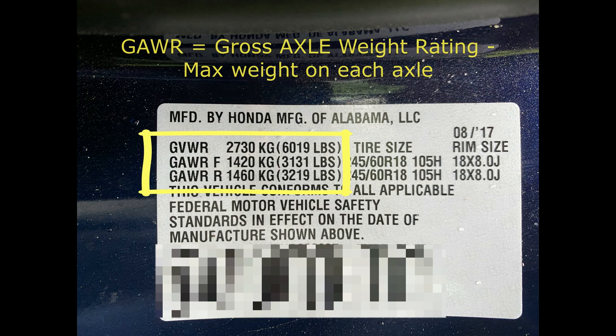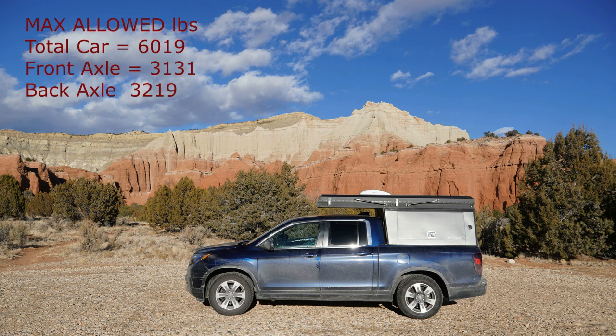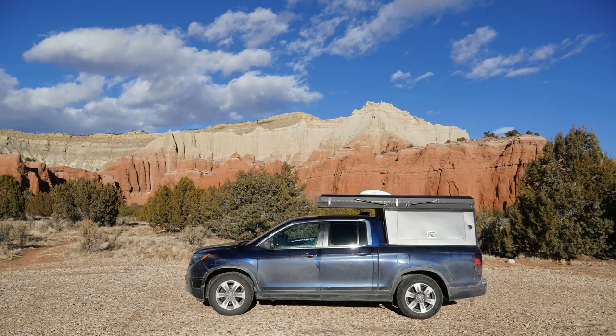The GAWR is the maximum weight for each of the axles. For our Honda Ridgeline, we were allowed 6,019 pounds for everything, 3,131 pounds for the front axle, and 3,219 pounds for the back axle.